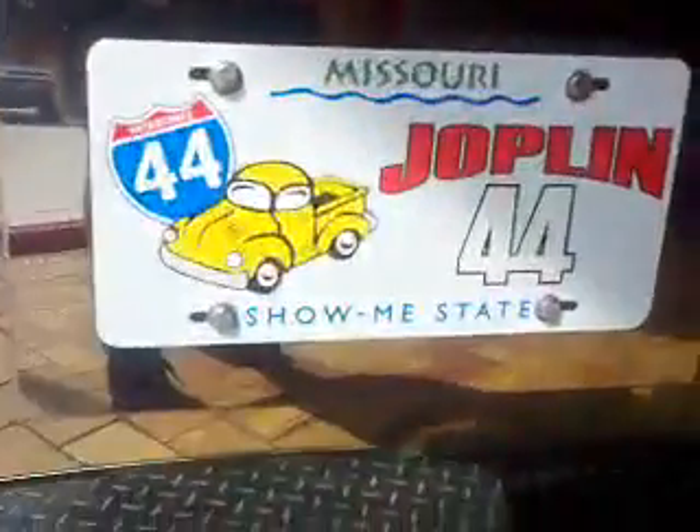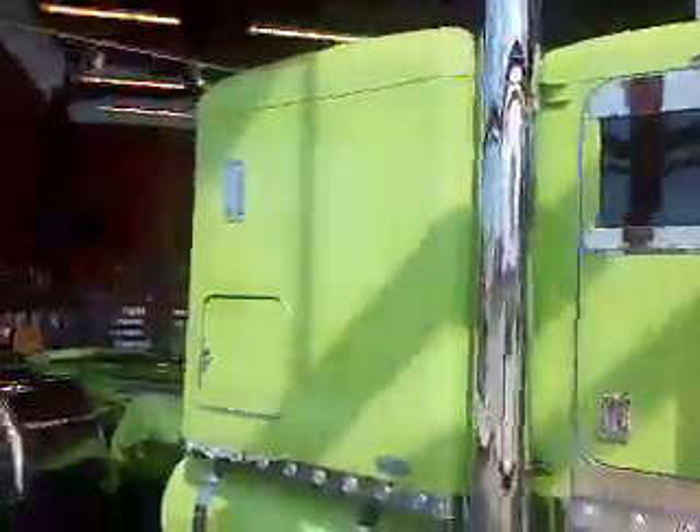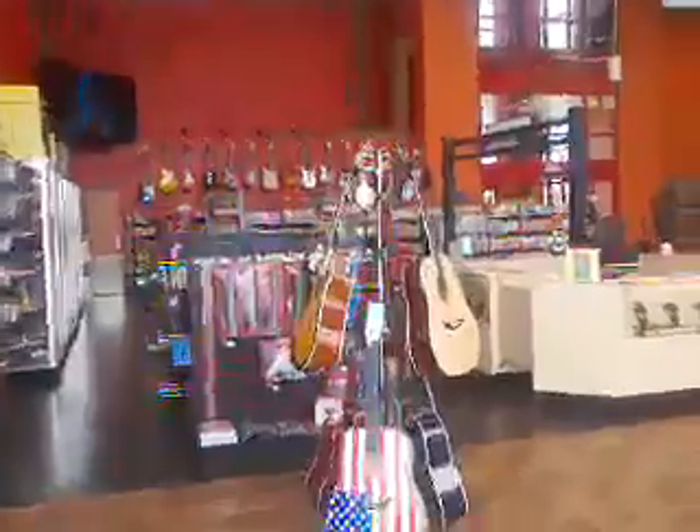I just love these blinking lights on this Pete. Show Me State. Pretty nice, eh? It's a cattle truck. Another Peterbilt sitting outside there. Red, white, and blue guitar — Justin would like that. Got a big screen TV.